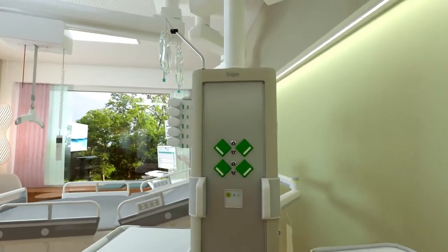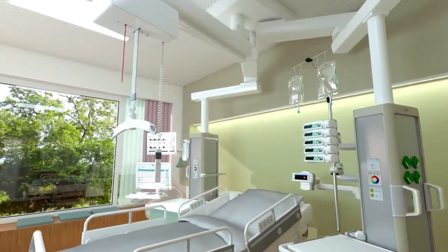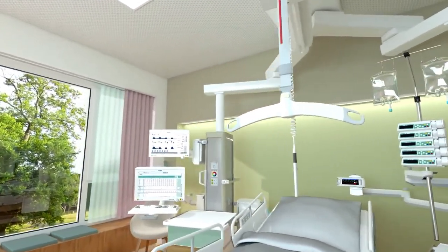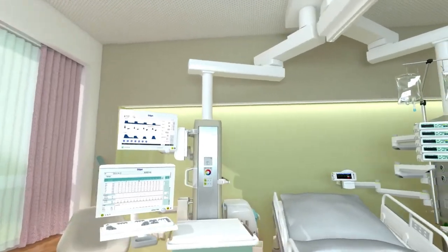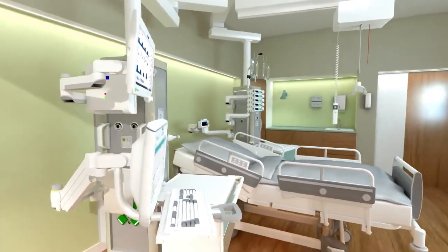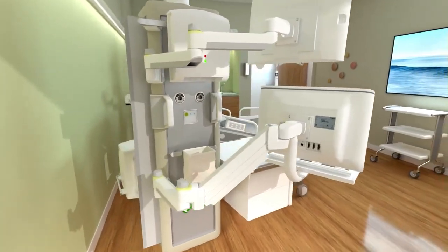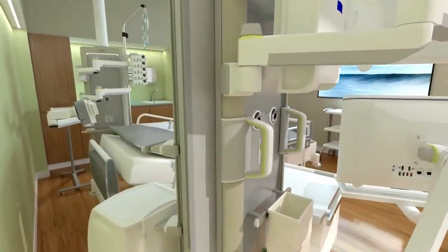In 1958, the world's first modern-scale intensive care unit, the ICU, was established in the United States, an important step in the development of modern medical technology. In 1960, the world's first medical pendant was designed by the German company Trumpf, and the medical pendant began to enter a stage of rapid development.